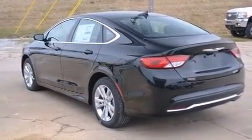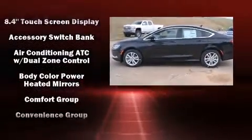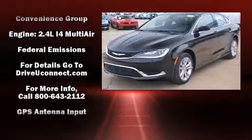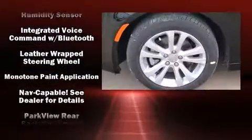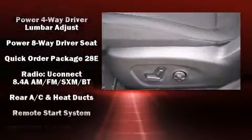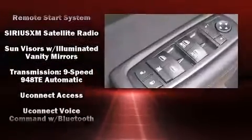Chrysler ensures the safety and security of its passengers with equipment such as dual front impact airbags with occupant-sensing airbag, head curtain airbags, traction control, anti-whiplash front head restraints, a security system, an emergency communication system, and four-wheel disc brakes with ABS. Brake Assist technology provides extra pressure when applying the brakes.